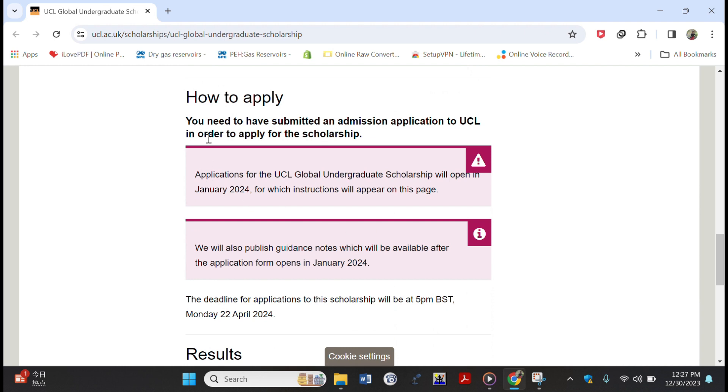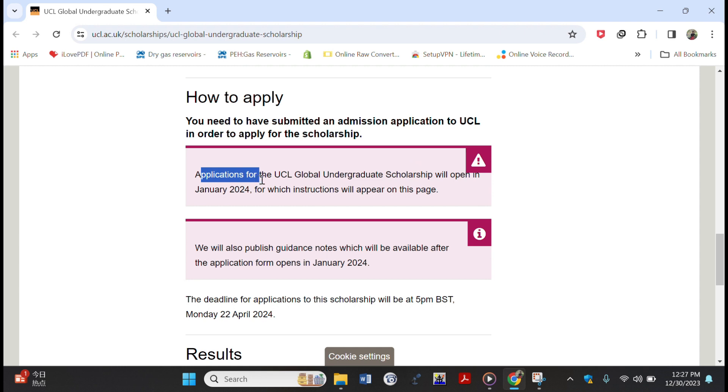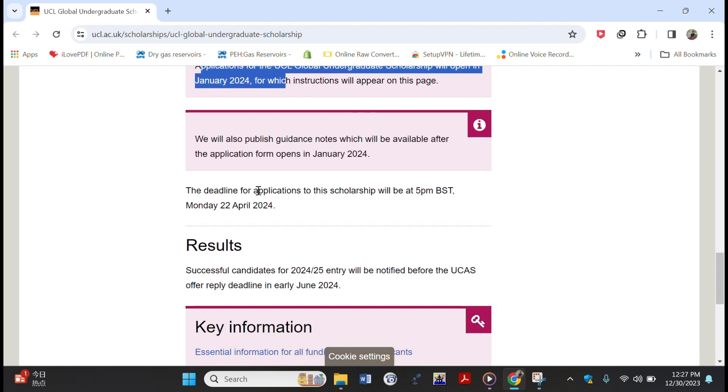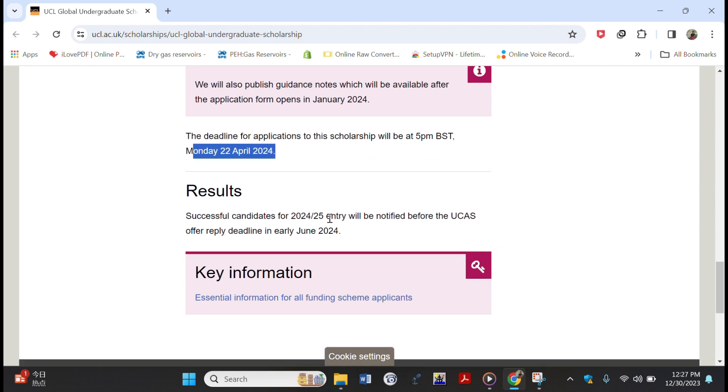For how to apply: you need to have submitted an admission application to UCL through the UCAS system, and I'll leave that link in the description box below. The guidelines on how to apply for this scholarship will be displayed in January 2024, so set your reminders for January. The deadline is 22nd April, and if you are successful you will be notified in early June 2024.